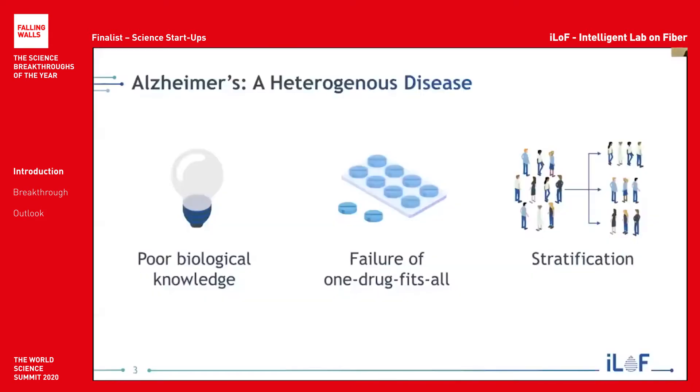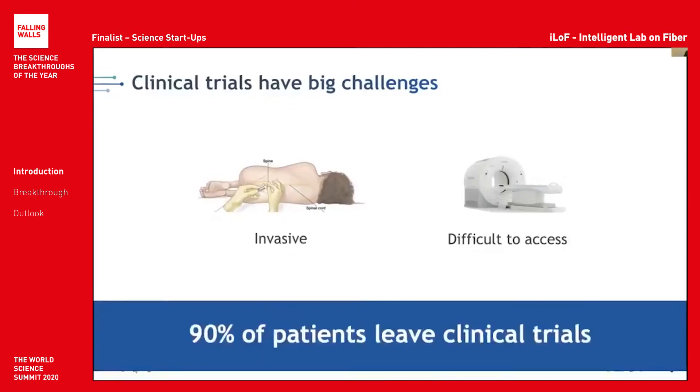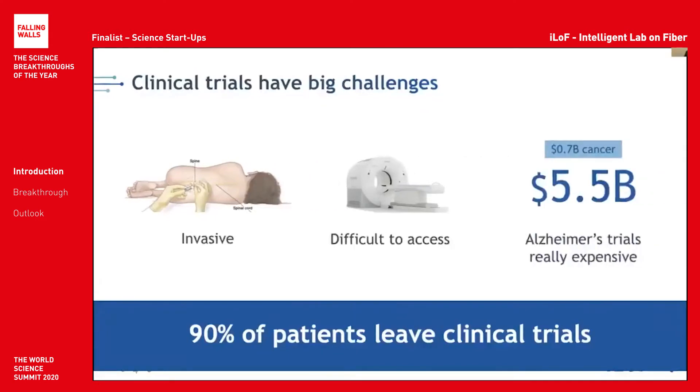Alzheimer's is a heterogeneous disease, and often this heterogeneity is not taken into account when designing clinical trials. Hence, methods for stratifying treatment trial design are essential for personalized medicine. Secondly, clinical trials themselves have massive challenges. Current screening methods are either invasive or difficult to access, and because of this, 90% of patients initially enrolled into studies end up dropping out of clinical trials.